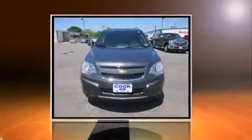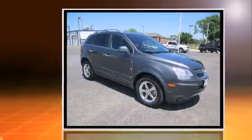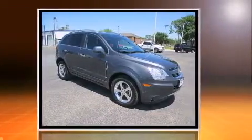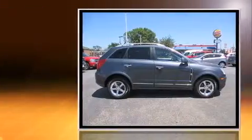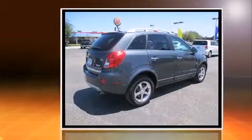You're going to love the 2013 Chevrolet Captiva Sport. Smooth gear shifts are achieved thanks to the efficient four-cylinder engine, providing a spirited yet composed ride and drive. This model accommodates five passengers comfortably and provides features such as: